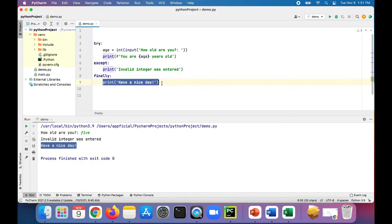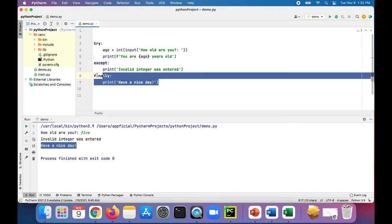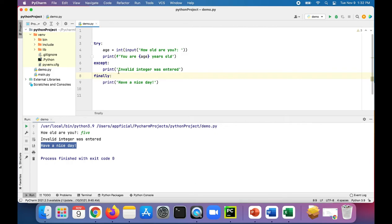Whether or not an exception happened, it's always going to execute the code in the finally block. This is typically used when you're working with files and need to make sure the connection is closed, or working with a database making sure that connection is closed — any kind of cleanup action. Just know that if you ever need to run any code whether or not an exception was thrown, add a finally clause to your exception handling and put whatever code you need in there.